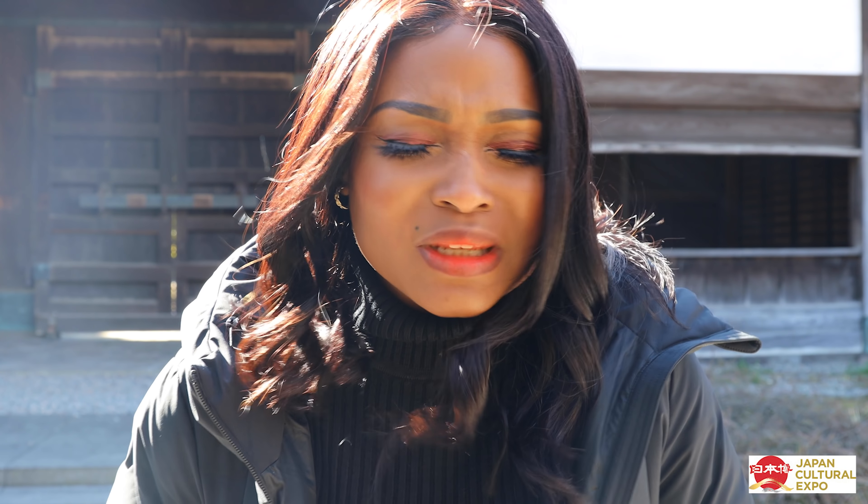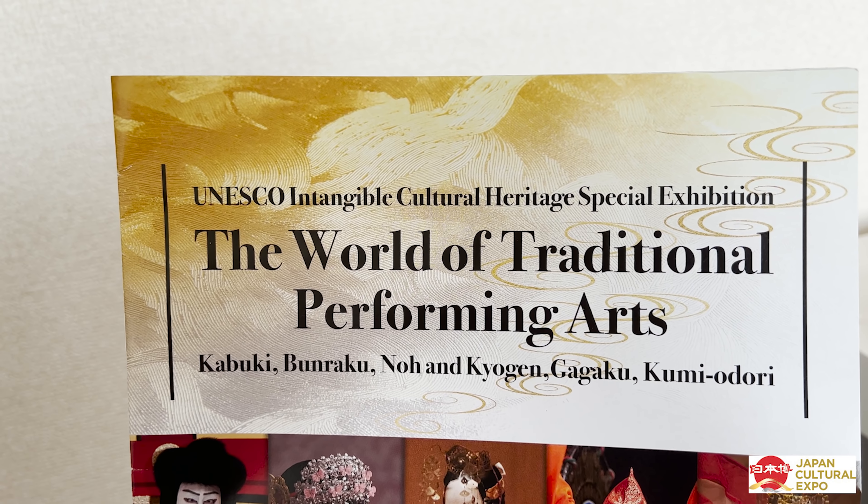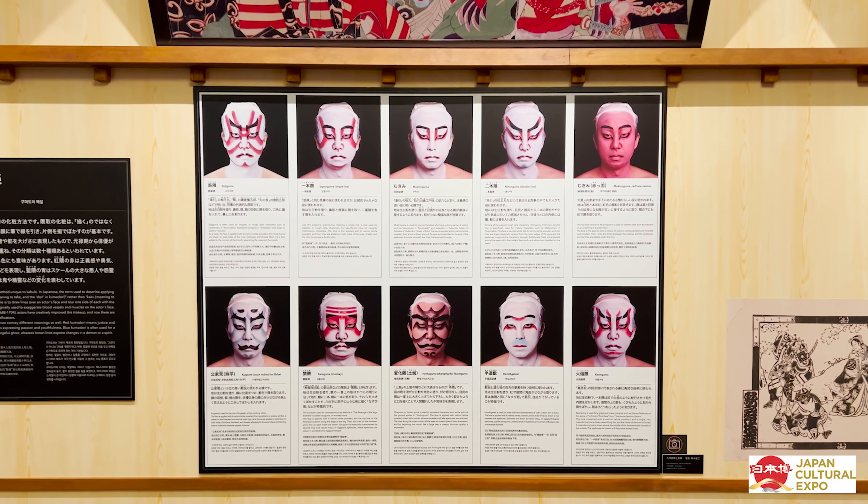Ever want to learn just a little bit more about Japanese culture? Today's video is going to be a little bit different. We're doing something really, really cool. We're going to check out the world of traditional performing arts. It is a UNESCO Intangible Cultural Heritage Special Exhibition.